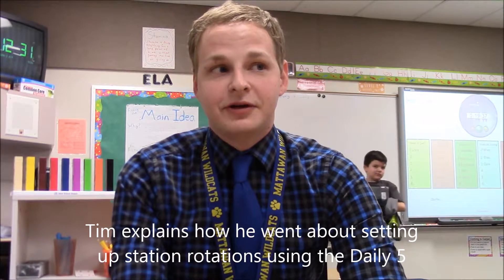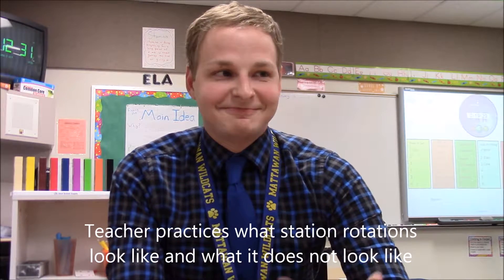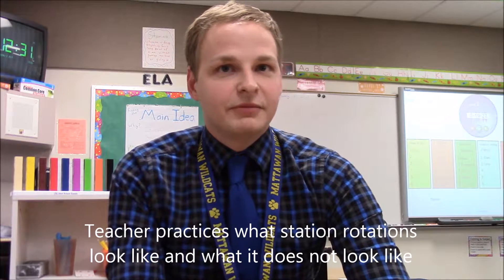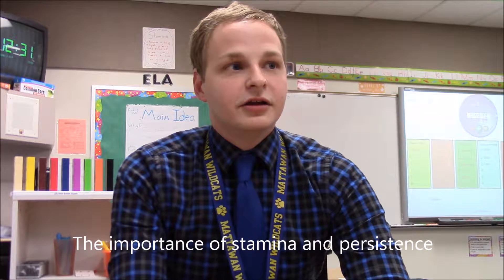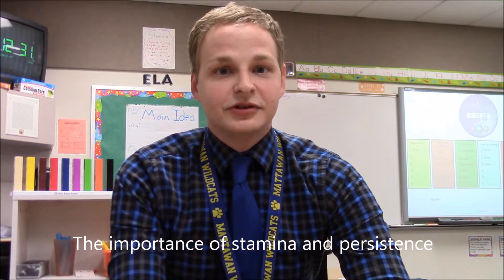At the beginning of the year, we started with just introducing one round of the Daily Five. We practiced what does it look like properly, what does it look like improperly. They had a lot of fun showing ways you're not supposed to behave, but it was meaningful because it showed things you actually do see. We have a stamina champion program where I look for a student who's on task the entire time, building their stamina, and they get to be stamina champion. So one of their goals is to work towards that.